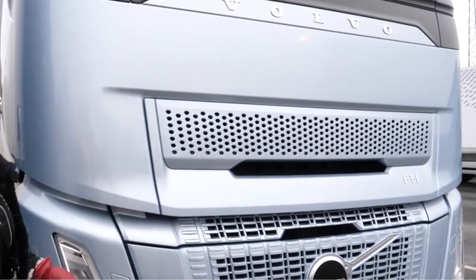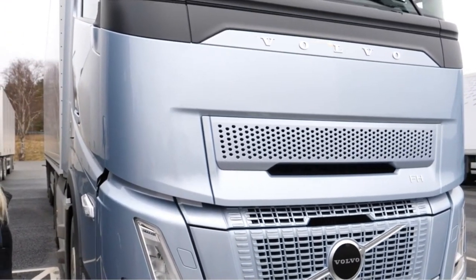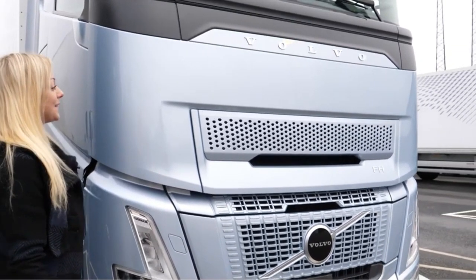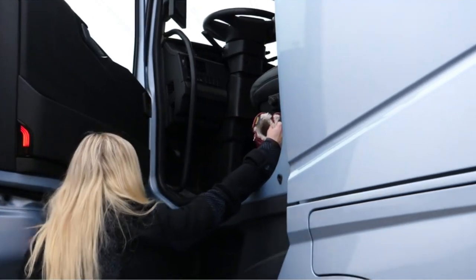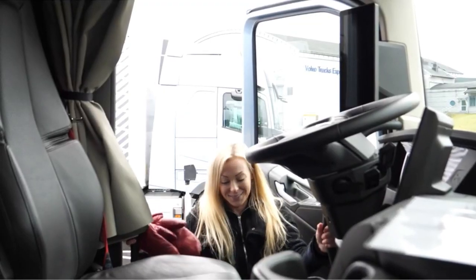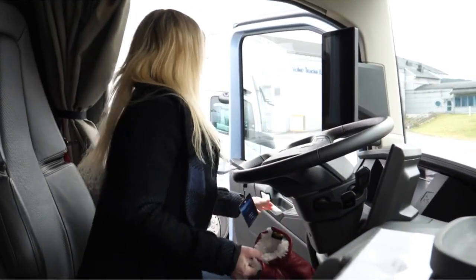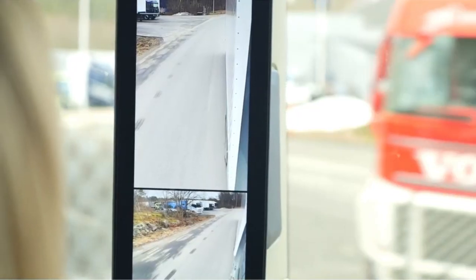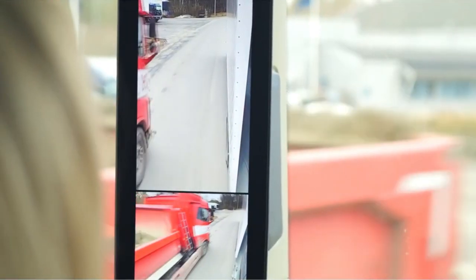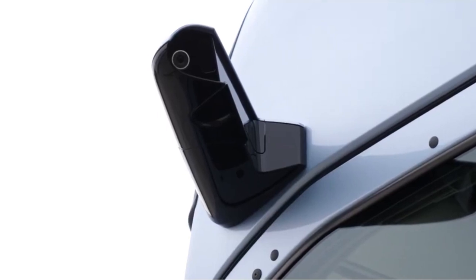It just looks so beautiful, almost like a spaceship, and I really like it a lot. My first impression when I got inside the truck was the new reverse mirrors — since there aren't any real mirrors, it's cameras instead. I guess that's something you will get used to, because it's very strange the first time you see it.